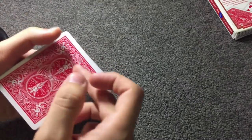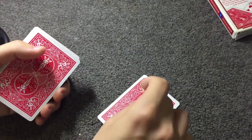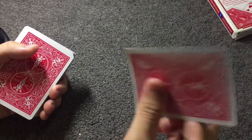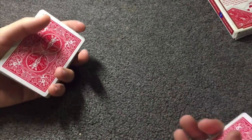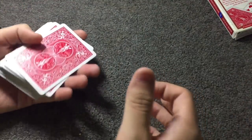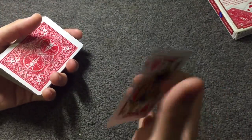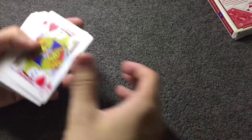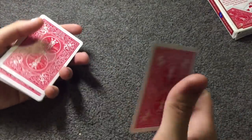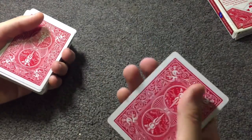Next up we're going to be teaching you a flourish. This is going to look pretty hard to do on paper, but in practice it's so easy. Here's what it looks like — you're just taking a card and flipping it on the top of the deck. It looks visually stunning, and you can integrate it with your card tricks.